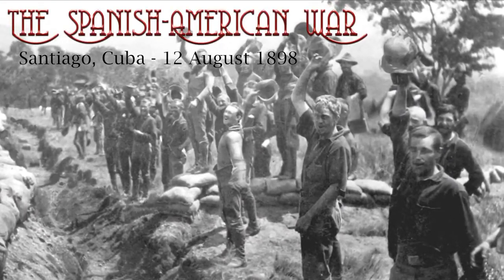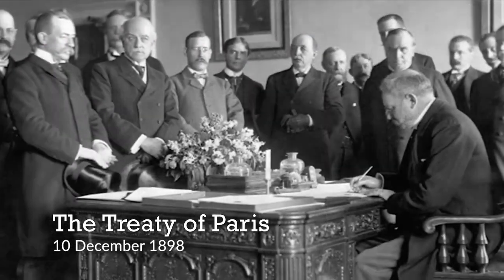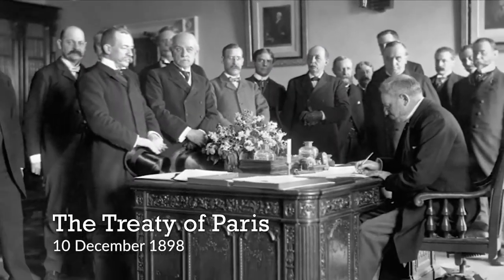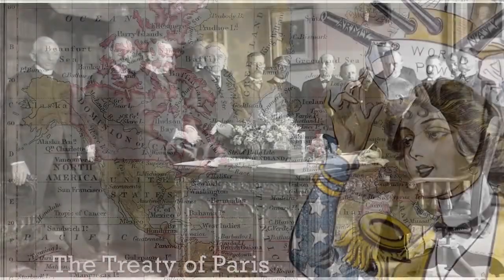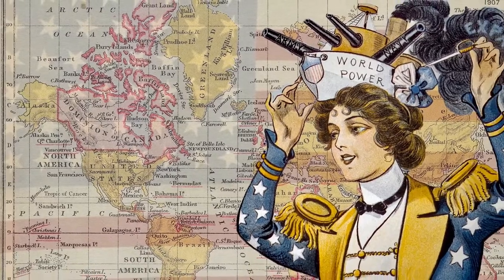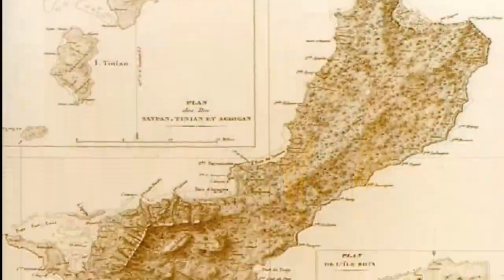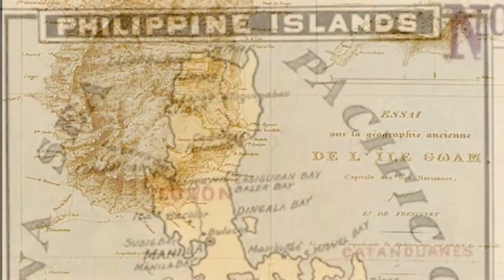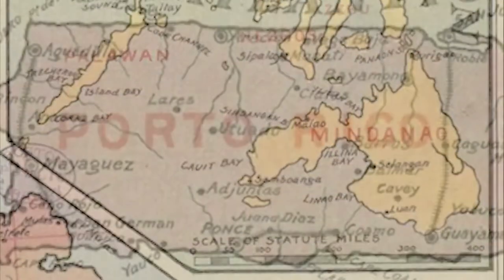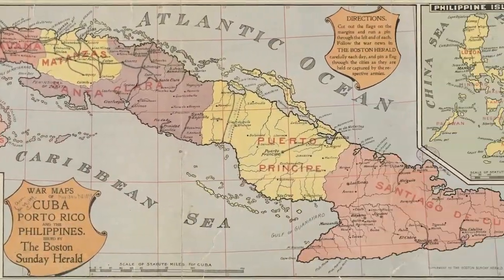The surrender of Santiago by the Spanish to the Americans on August 12, 1898, and the signing of the Treaty of Paris on December 10 of that same year gave the U.S. a new role as a world power. The U.S. acquired their first overseas colonies — Spain's former colonies Guam, the Philippine Islands, and Puerto Rico — and they gained sovereignty over Cuba.